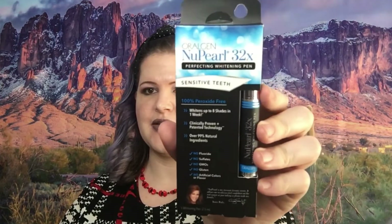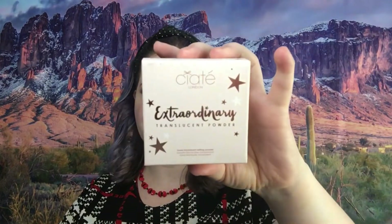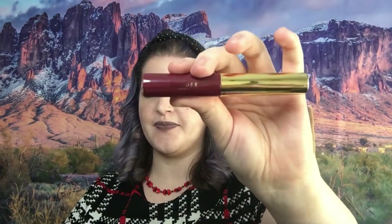We have a Perfecting Whitening Pen for sensitive teeth. We have Ciaté London Extraordinary Translucent Powder. We have Wonder Beauty Precise Brow Gel — I had to read that without glasses, but that's what it is. Then we have Caréte Pre-Shadow Primer.